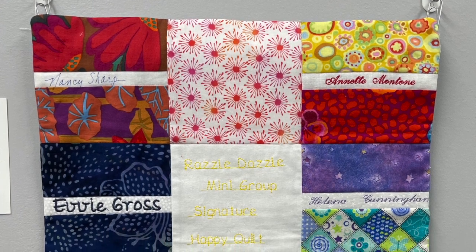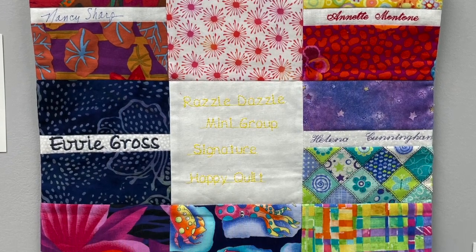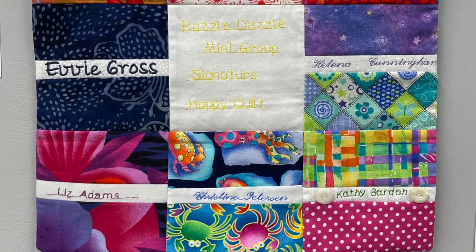These ladies have kept her going during the past year. They met as weather allowed all year long, bundled up in coats in parking lots and sitting in the sun, with show and tell at every meeting and tips and hints along the way.